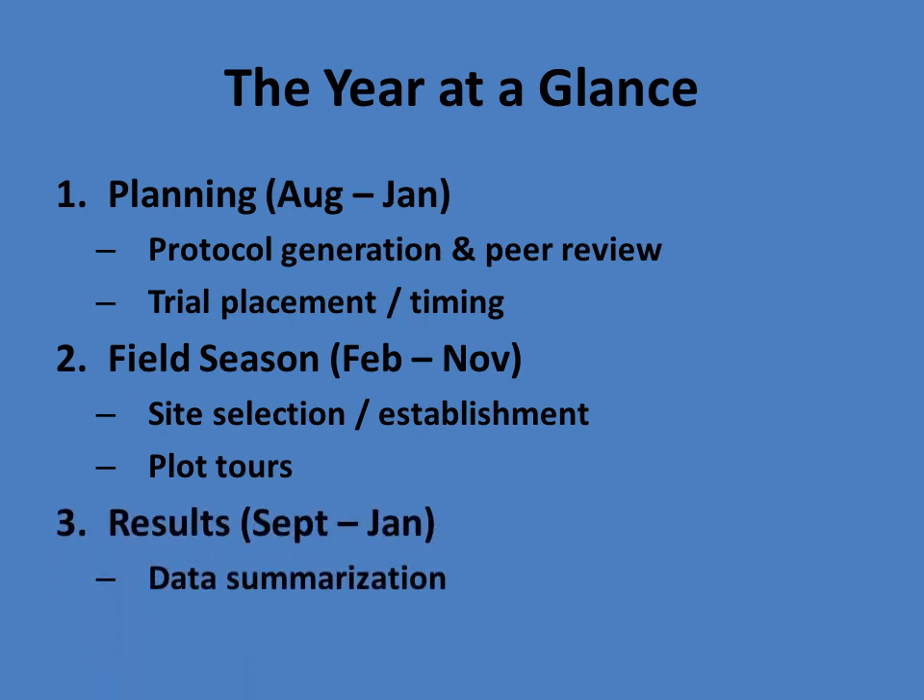The major part of the year is the results portion, which spans from September until about January. That's really where the key decisions are made — when we have a chance as field scientists to look at a lot of the data from not only our own territory, but across the U.S. and other parts of the world, to really draw conclusions and boil everything down into: do we have a product? How are we going to label this product? And what are we going to do with it? It's pretty exciting — it's in the flow of the research and development process.